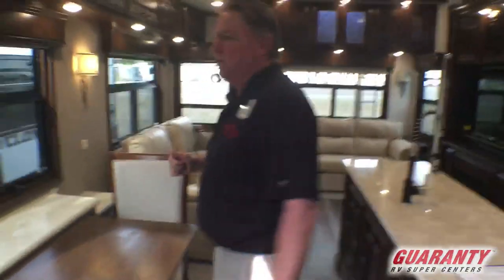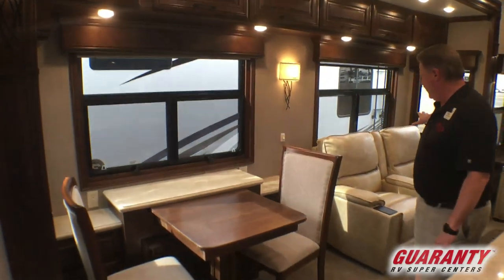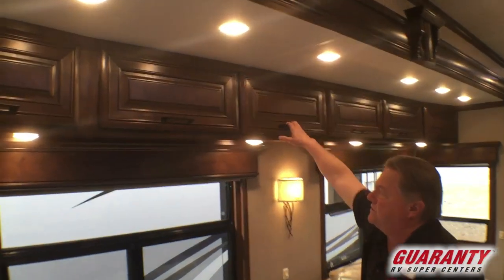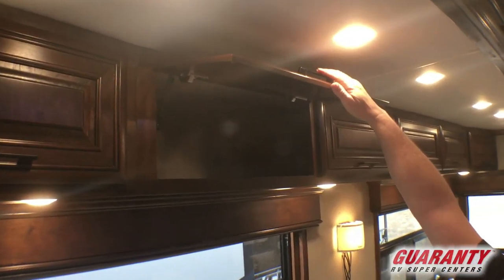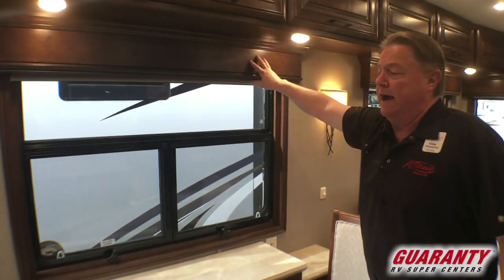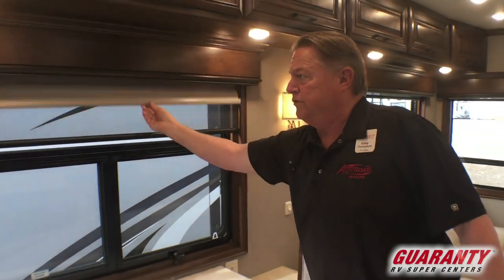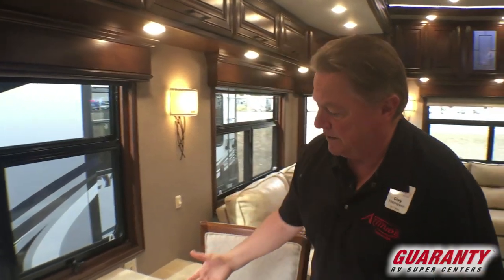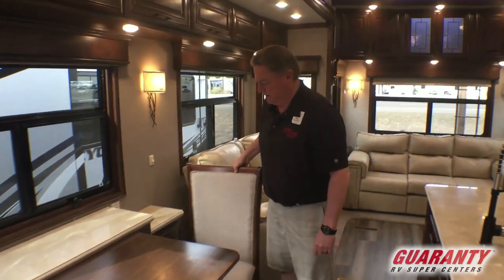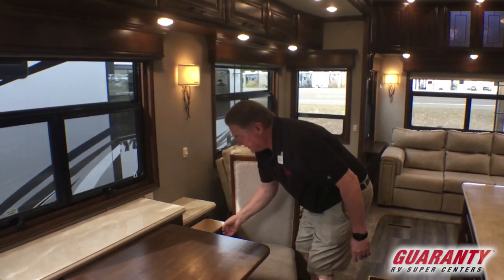We wrap around into the door side of the coach and it is the dinette and theater seating slide. Notice the overhead cabinetry — all piston hinges, very nice all the way through. Notice the wooden valances over the windows; that's an option that we do. The MCD Duo roller shades. The nice dinette is a pull-out table with a leaf and two more folding chairs, as well as operational cabinetry here behind.